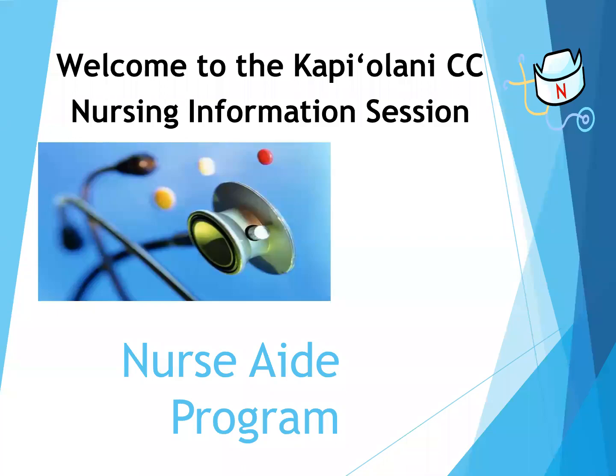Aloha! Welcome to the Kapi'olani Community College Nursing Information Session Online. My name is Christy Yoshikawa and I am one of the nursing counselors. In this segment, I will highlight the Nurse Aid Program.